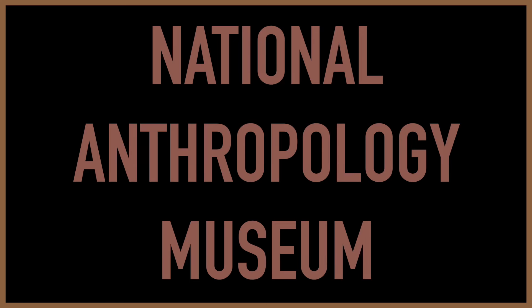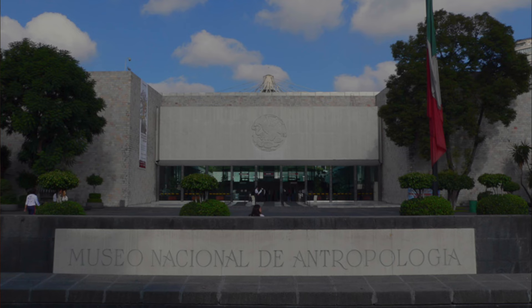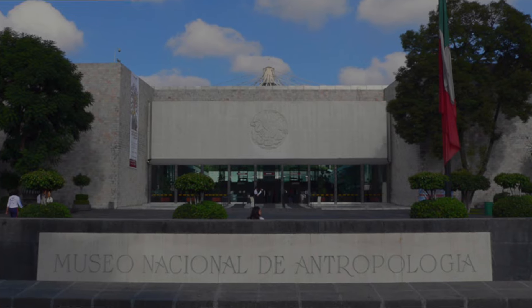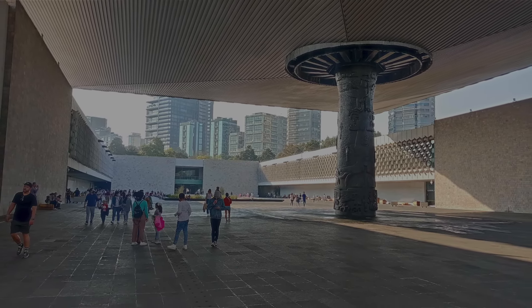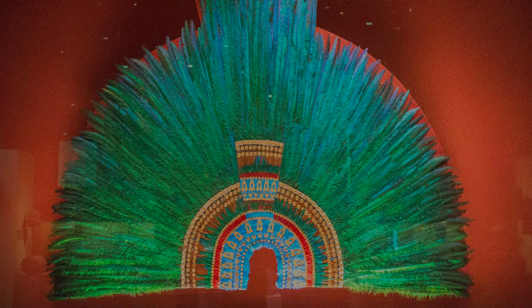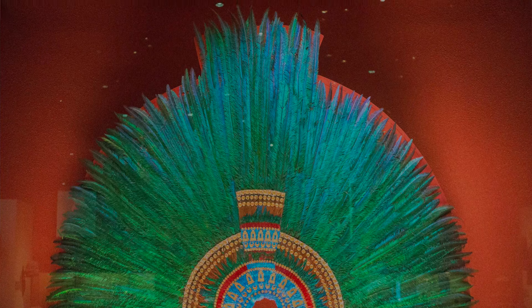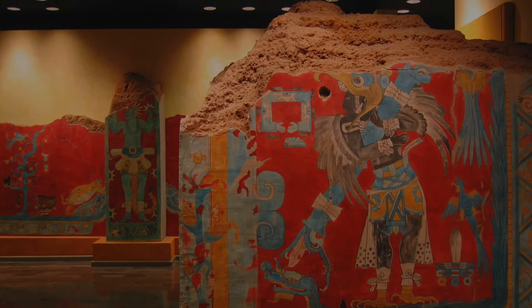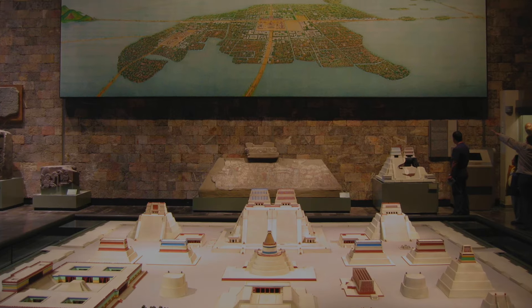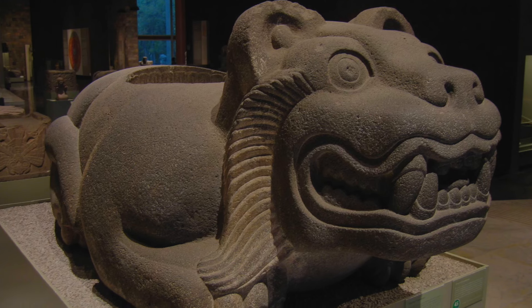Our final entry for the global top 20 is the National Anthropology Museum in Mexico City. Established in 1822, it houses an extensive collection of artifacts from pre-Hispanic Mesoamerica, including the iconic Aztec calendar stone and the intricate Maya sculptures. The museum's exhibits offer deep insights into the diverse cultures and histories of Mexico's indigenous peoples, showcasing everything from ancient art and ceremonial objects to historical reconstructions. Its comprehensive collections and thoughtful displays make it a perfect destination for understanding Mexico's rich cultural legacy.